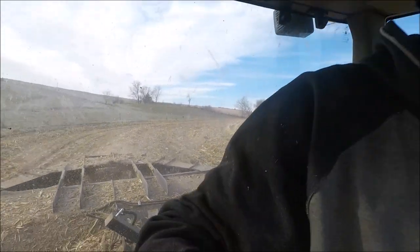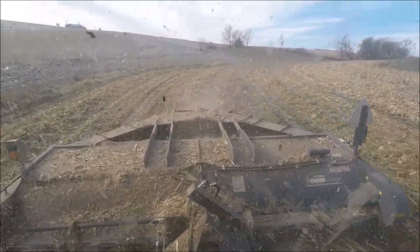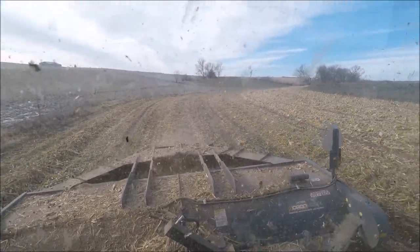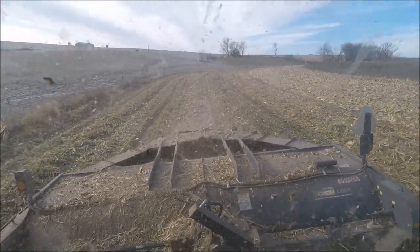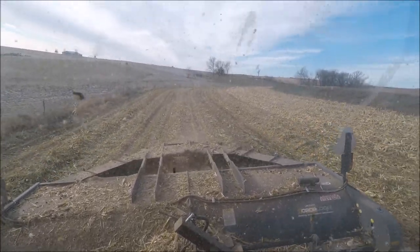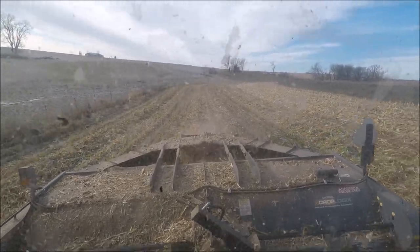One thing that I should have mentioned earlier in this video is when we shred these stocks we're putting them right in the windrow. What that will do is — this way we won't have to run a rake across it and drag all that extra mud and dirt into the windrow. We always figure we're better off to put it in a windrow and wait an extra day or two for it to dry out, and then we'll come through with the baler and just bale them up.